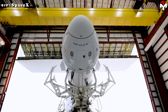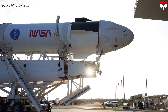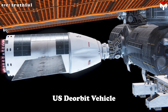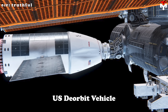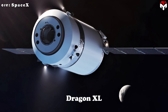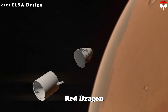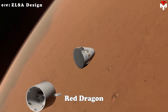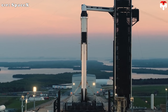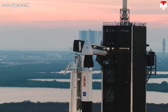SpaceX has also rolled out different versions of Dragon for different missions, even deep space. There's the U.S. deorbit vehicle, designed to safely bring down the space station; Dragon XL, set to resupply NASA's planned lunar gateway; and even the Red Dragon Mars concept, which was ultimately scrapped, but showed how ambitious the program could be. All of this underscores just how versatile the Dragon spacecraft really is.